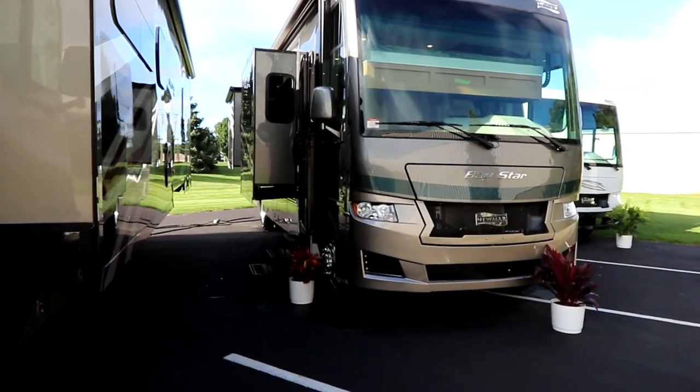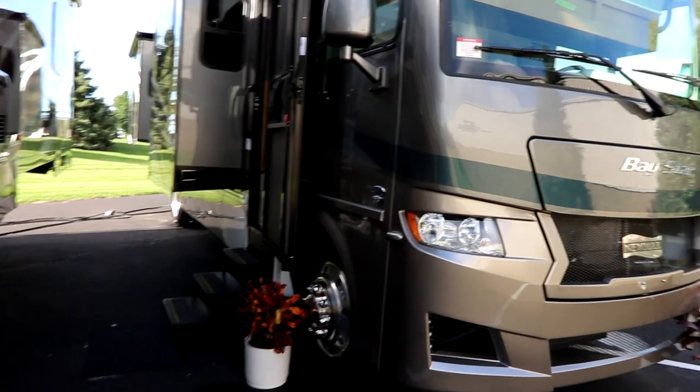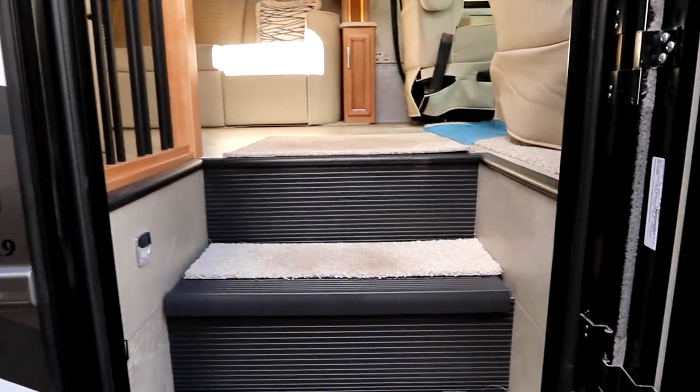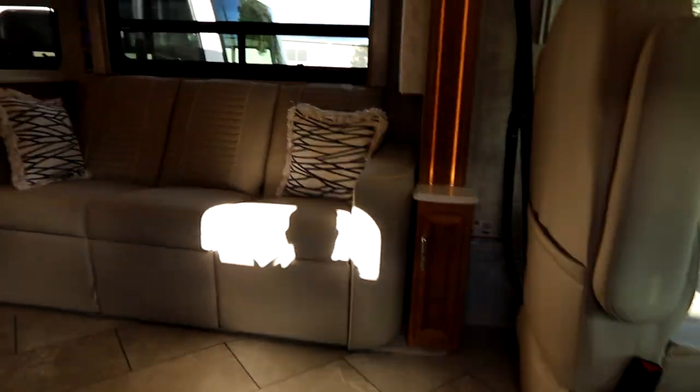Newmar name, Newmar quality, Ford reliability on the chassis, and a very attractive price point. Let's take a look at this 3629 floor plan and give you a little look at what a Baystar will bring to the table.